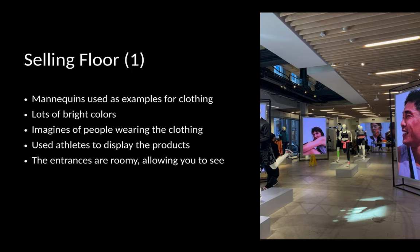When I first went to the first floor, I was impressed with the design and the use of colors. They had mannequins used as examples for all the brand clothing and displays. They also used bright screens of real-life people wearing the clothing to show how they would look on you — either random people or athletes. The whole floor and entrance of the store is comfortable and roomy for customers.